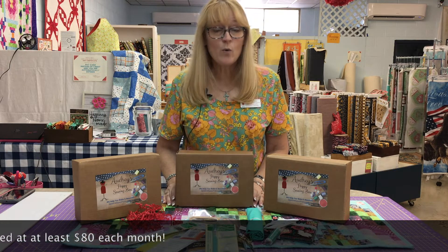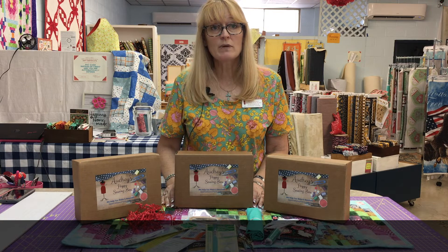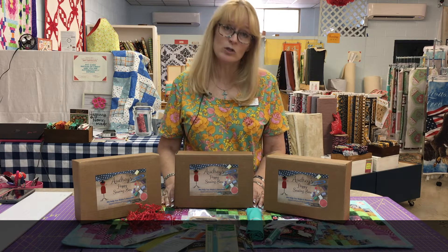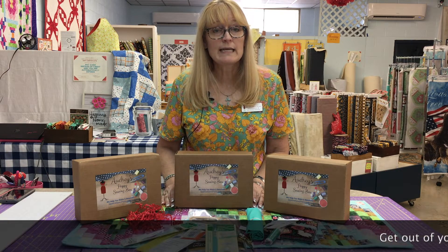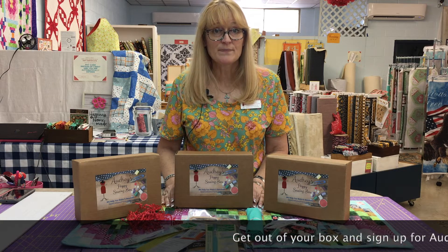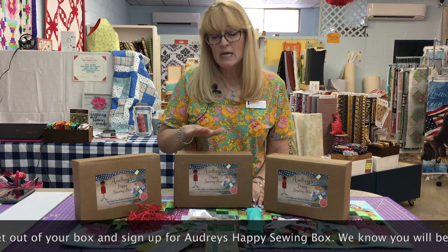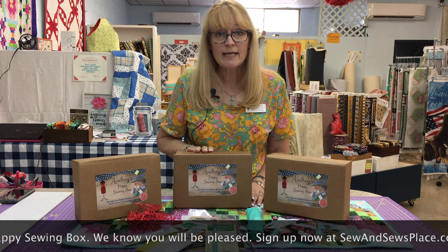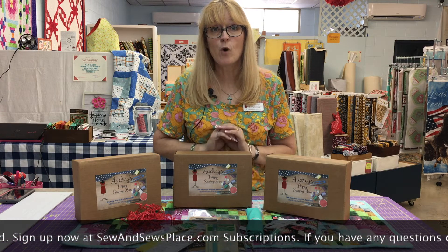If you have any questions, you can reach out to me at molly@so-and-sos-place.com, or call the shop at 423-285-5959. We are closed on Sunday and Monday. You can also reach me on Facebook and Instagram at So and So's Place — emphasis on the second 'so's,' it has an S on it.